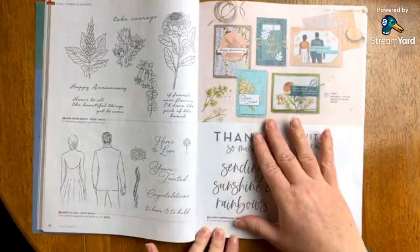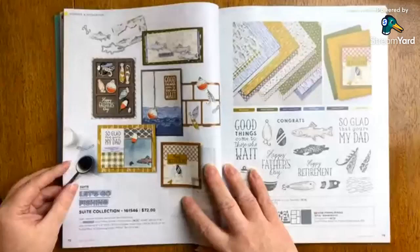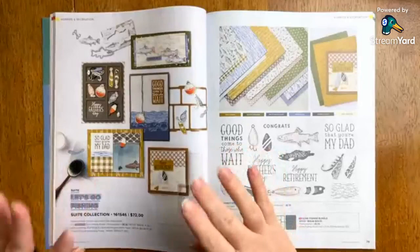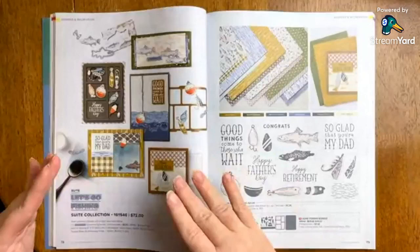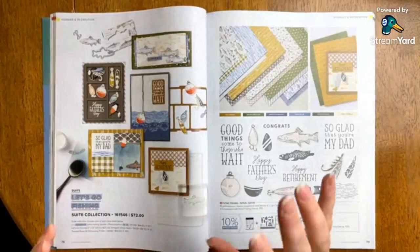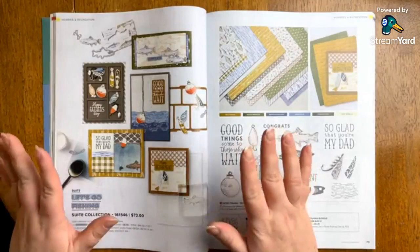Kindest Expressions — this is for those of you who really like those larger sentiments that kind of take up a card front and become the main piece of decoration as well as the greeting. This is one of my favorites — I got this one. I just think that if you ever made these samples — I wish I knew the artist who did the samples for this suite, because the minute I saw this page I was like, I have to have it.